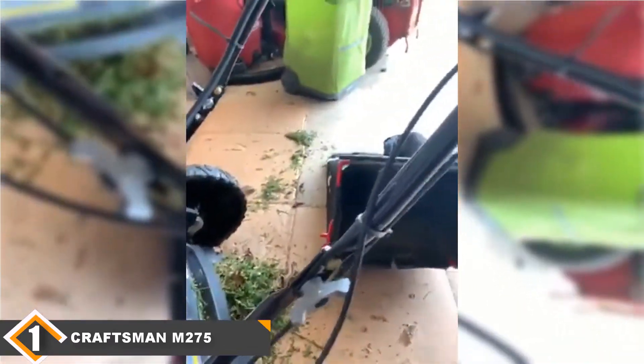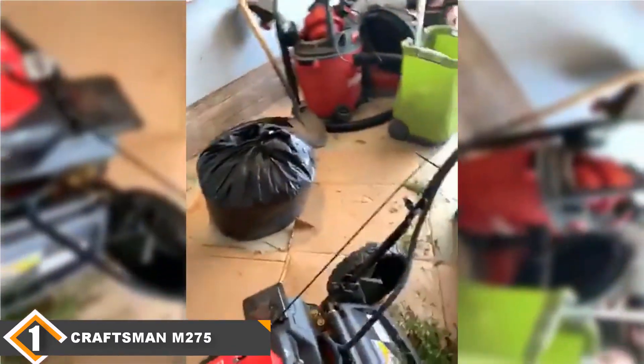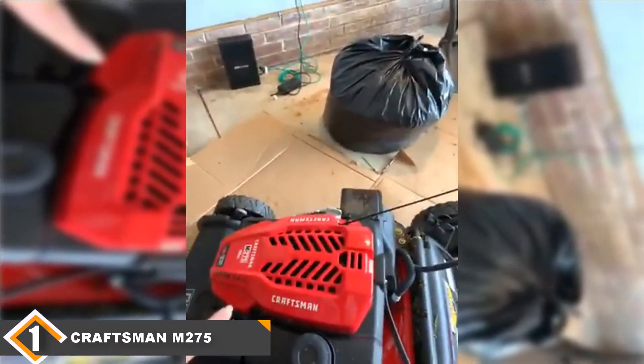To accommodate any grassland, the mower has six different adjustable height settings. It also has a 3-in-1 capability of discharging the grass clippings on the side, rear, or by mulching. To keep it clean and rust-free, it comes with a deck wash.